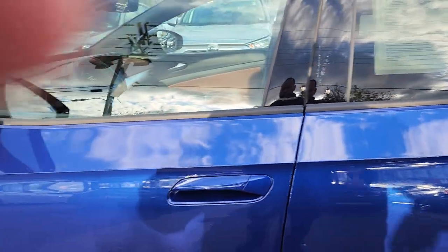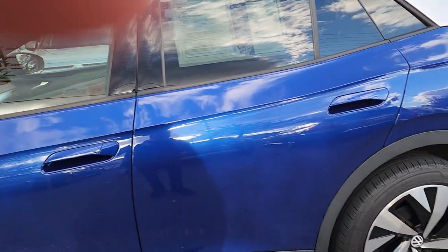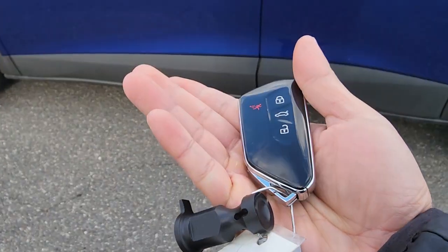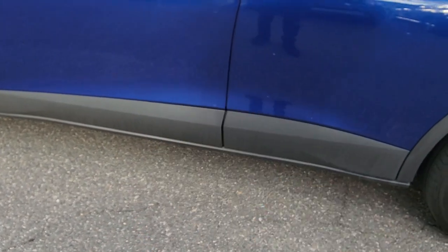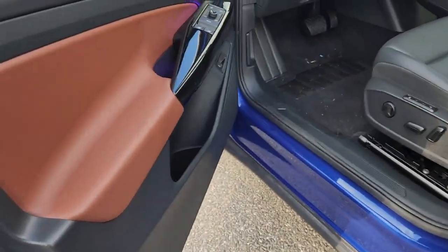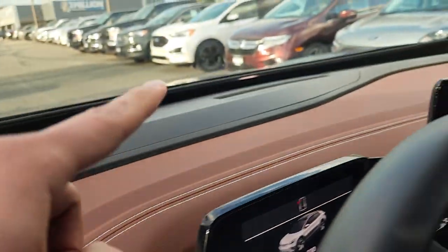I want to show you the key — this is one of the most beautiful keys I've ever seen. Here it is — got a glossy, super premium look, beautiful key with keyless entry. You've got a little lighting all over the car, even along the lines.